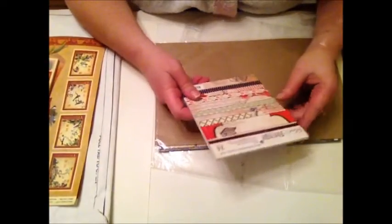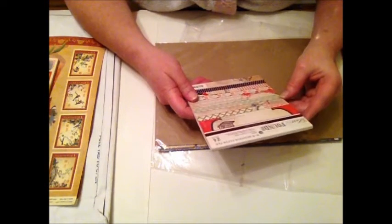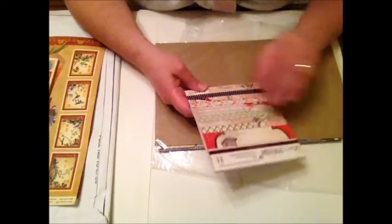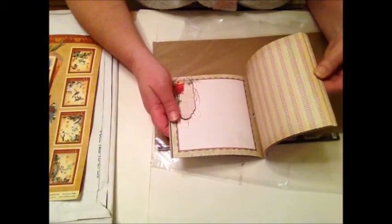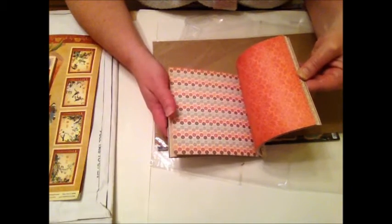And then this pack is a 6x6 Lost and Found range. Some of these actually match with that paper pack as well, which is really cute. Really adorable.